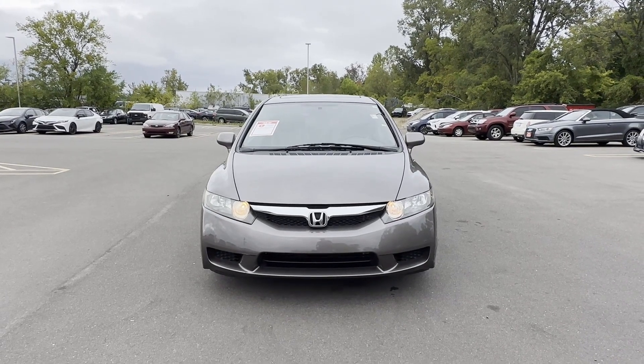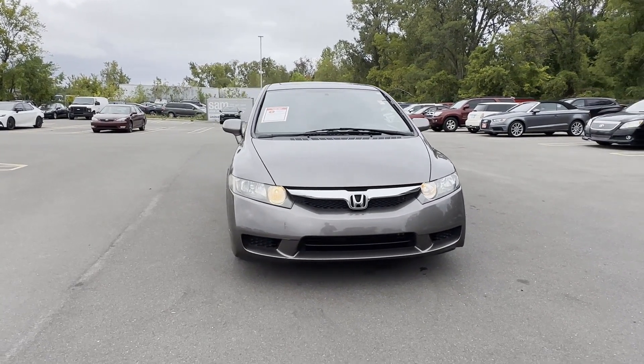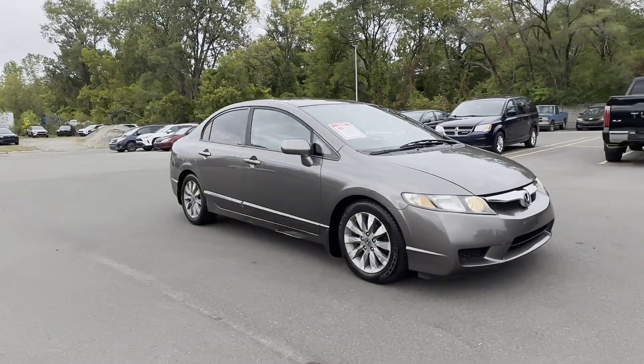2010 Honda Civic Sedan. This sedan combines safety and comfort with style and performance.